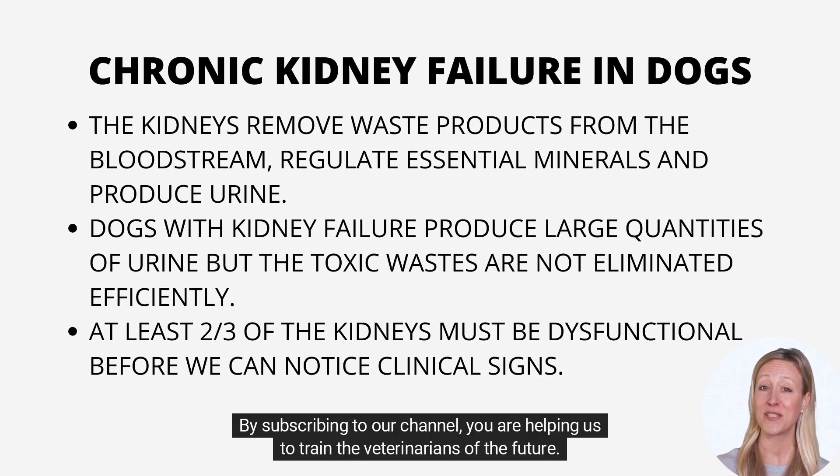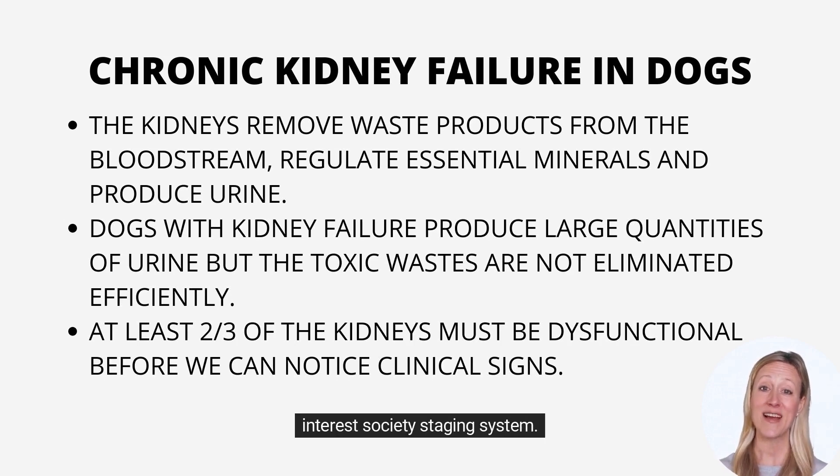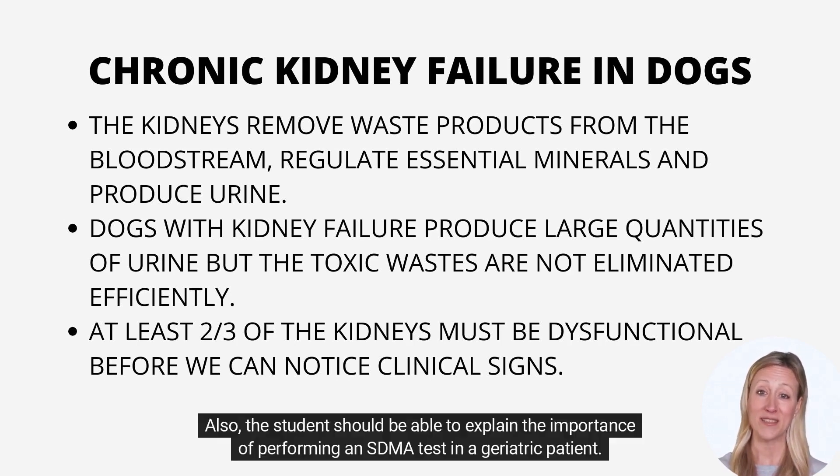By subscribing to our channel, you are helping us to train the veterinarians of the future. After this presentation, we recommend our veterinary students get familiar with the International Renal Interest Society Staging System. Also, the student should be able to explain the importance of performing an SDMA test in a geriatric patient.